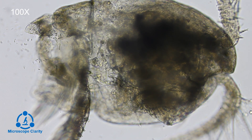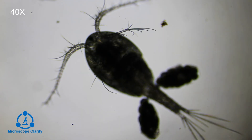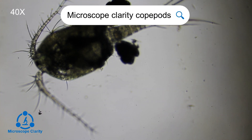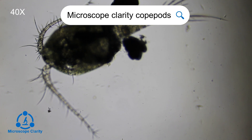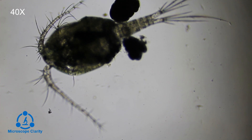Most free-living varieties of copepods eat phytoplankton, which is why they're classified as planktonic copepods. Parasitic copepods live off their host organisms — about 30% of copepod species are parasitic. Most benthic copepods live off organic debris and the bacteria growing within it.